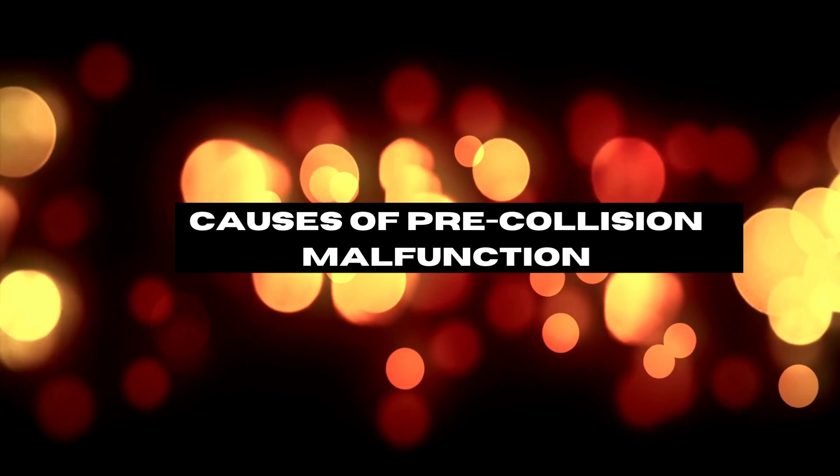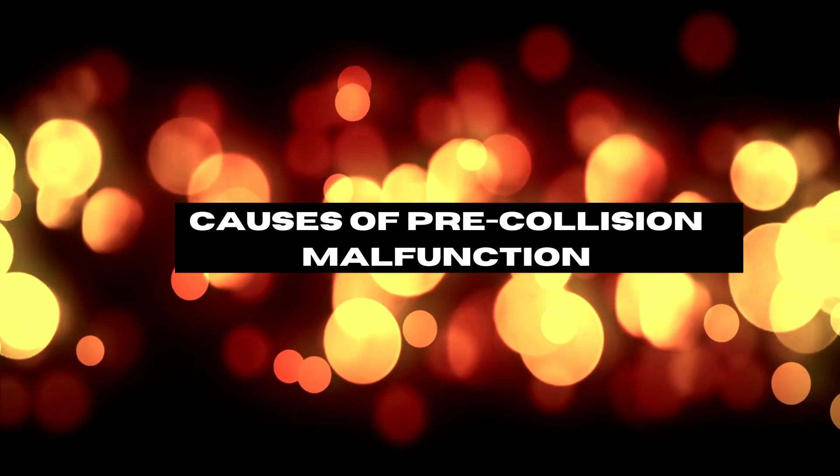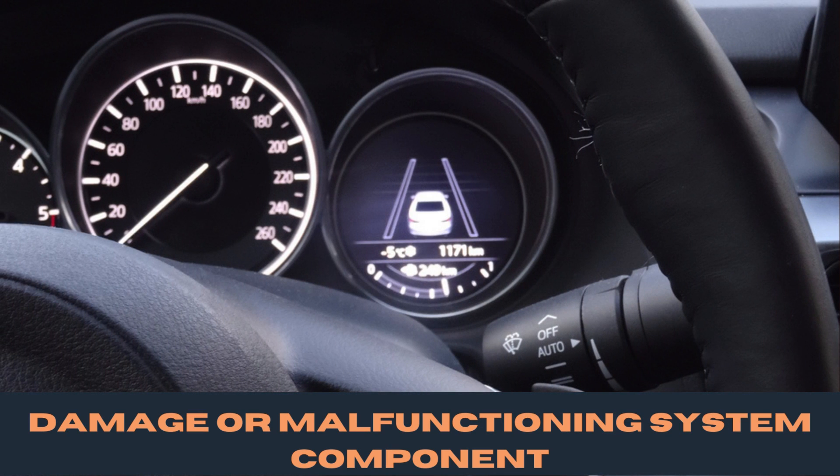There are several potential causes of pre-collision system malfunctions. One common cause is dirty or obstructed sensors. Additionally, damaged or malfunctioning components of the system can also cause a malfunction.